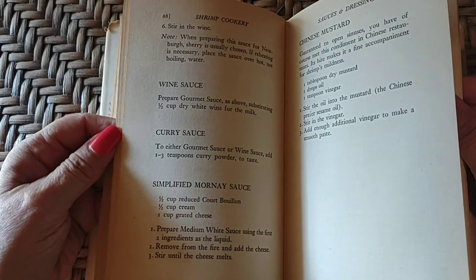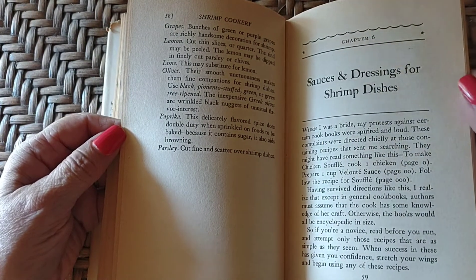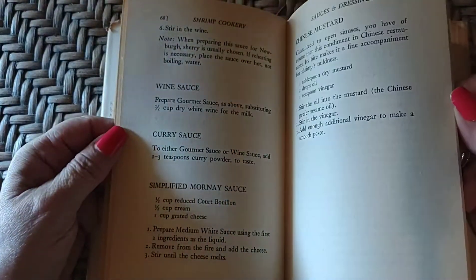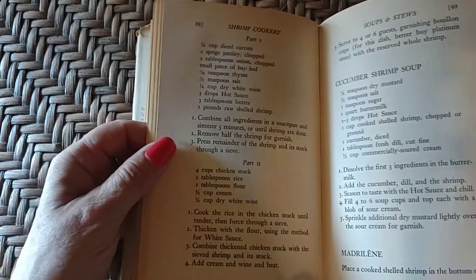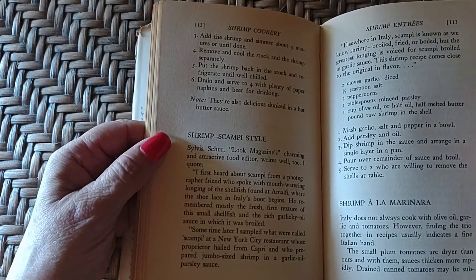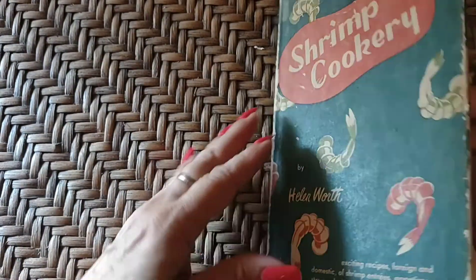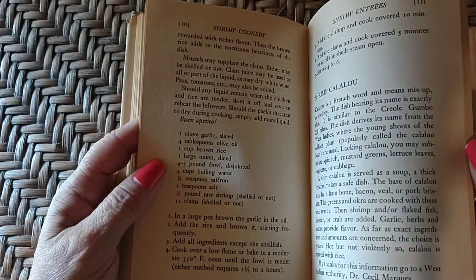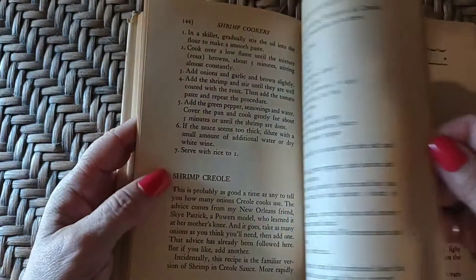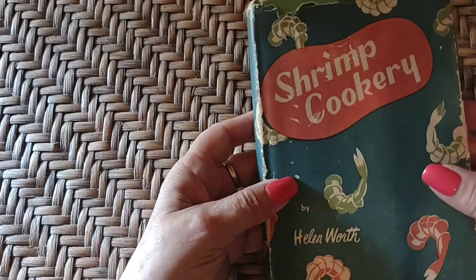I missed their herbed garlic shrimp, and they had some little apple dumpling things that were really tasty. Pretty much everything I'd gotten from them was good. This is kind of like the — I've got a Bubba Gump shrimp cookbook too. But Helen Worth was ahead of her time — she was ahead of Bubba and Forrest Gump. Shrimp Creole. So that's the Shrimp Cookery.